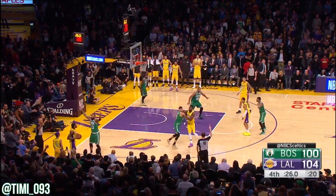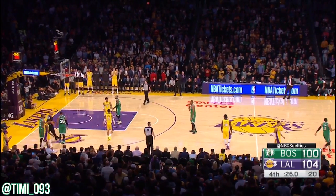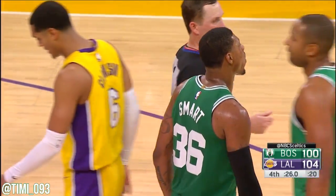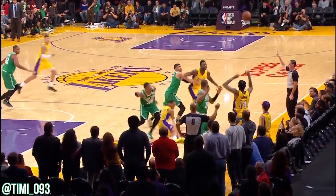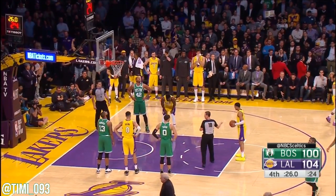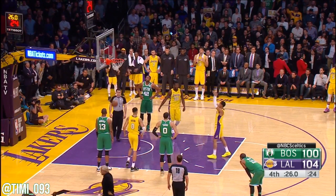Lakers just want to get the ball in. Maybe you'll see one trap by the Celtics. Lakers has got a foul on him — Smart on the grab. If you foul before that ball is thrown in, they get to pick the shooter and they get the ball back. Now a two-possession game.